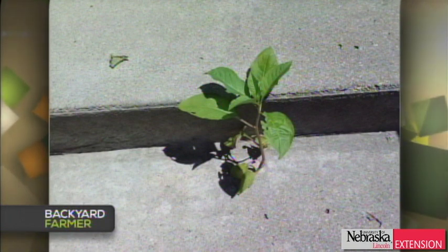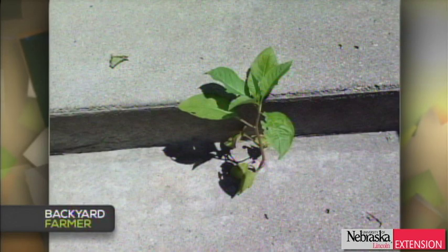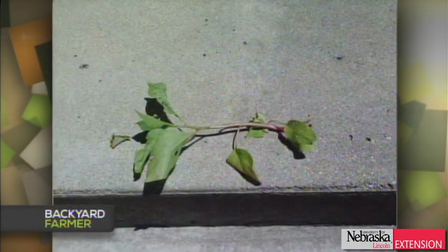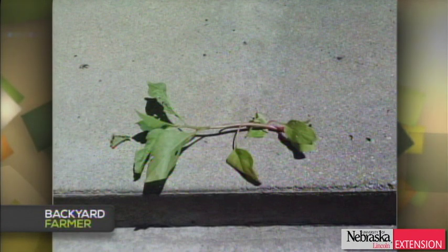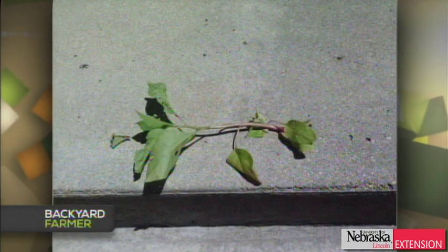A humble viewer found a weed she's never seen before but is finding everywhere — she can pull it out but wonders what it is. We're not quite sure, but the educated guess would be pokeweed or maybe some kind of knotweed — likely in the Polygonaceae family. It's an annual and does form lots of seed, so continue to pull those out — that's probably the most effective way to control it. If you don't pull them out they'll form seeds and the problem will continue. It's a good year to see all sorts of things since there's lots of moisture.